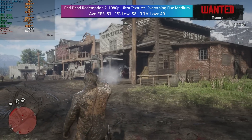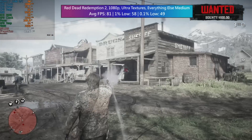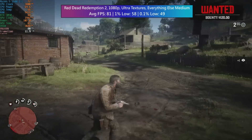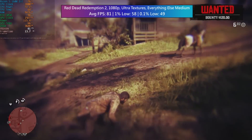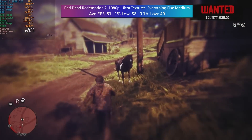I thought Red Dead Redemption 2 would suffer more, especially in and around Valentine because it can be a CPU-intensive area, but everything was fine. This looks and runs great at 1080p with ultra textures and everything else on medium. It's a slightly older title so that helps, but it can certainly put lower-end hardware through its paces even in 2023.